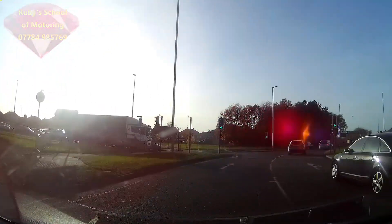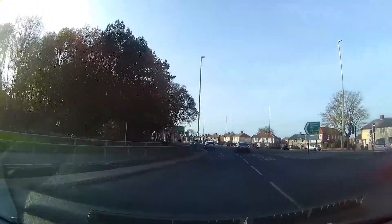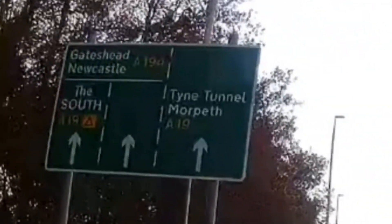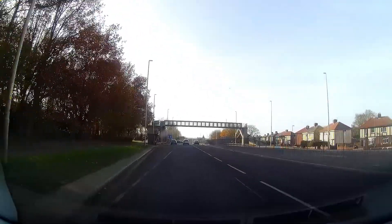Staying in the left-hand lane, indicate left as we leave the roundabout. The road splits into three. We're staying on the A194, so we move into the left-hand lane.